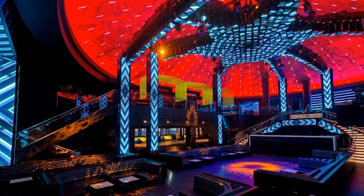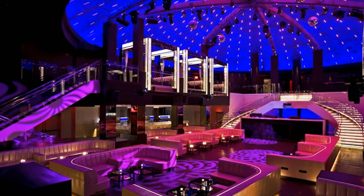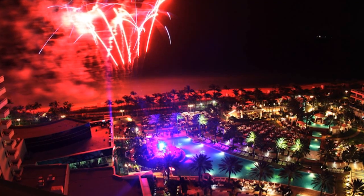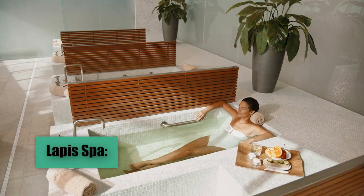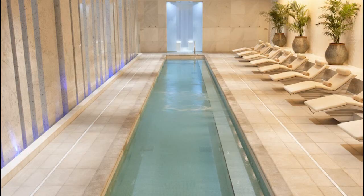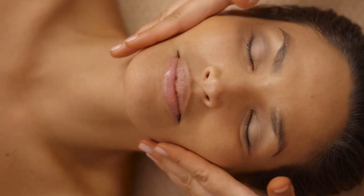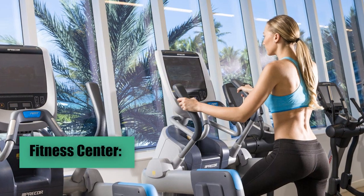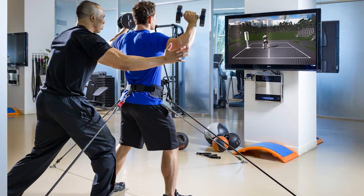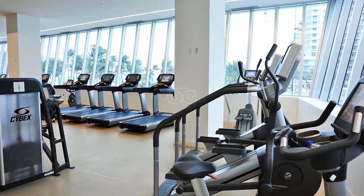Live Nightclub is one of Miami's most famous nightclubs. Live offers a high-level nightlife experience with internationally renowned DJs, exclusive events, and a vibrant atmosphere. Lapis Spa is a world-class spa offering a wide range of wellness treatments, from massages and facials to hydrotherapy and beauty salon services. The Fitness Center is equipped with state-of-the-art machines and personalized training programs, available for all guests who wish to stay active during their stay.